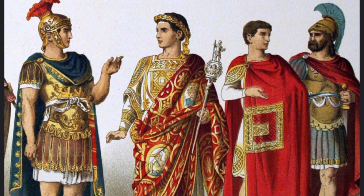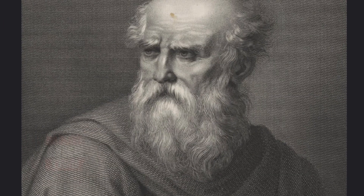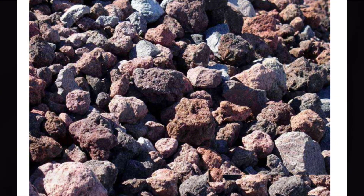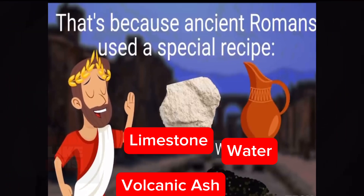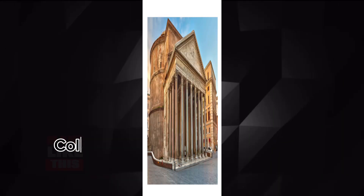However, it was the ancient Romans who made a significant leap forward in the development of cement. In the first century B.C., a Roman architect and engineer named Vitruvius described a substance called Pozzolana. This volcanic ash, mixed with lime, created a remarkably strong binder. Although they didn't comprehend the chemical reactions, the Romans utilized this remarkable material to construct enduring architectural wonders like the Pantheon and the Colosseum.